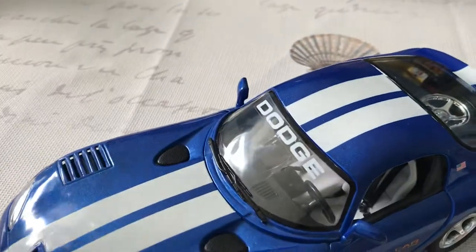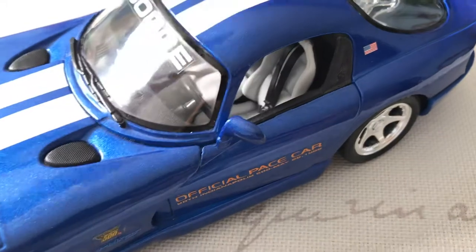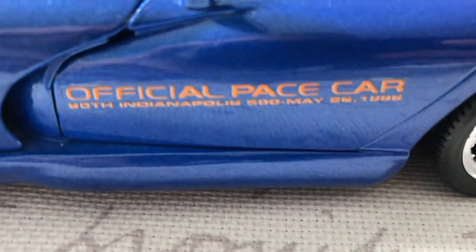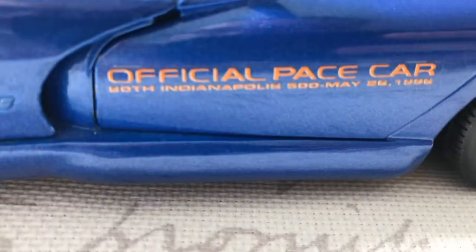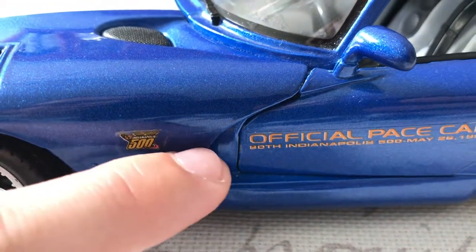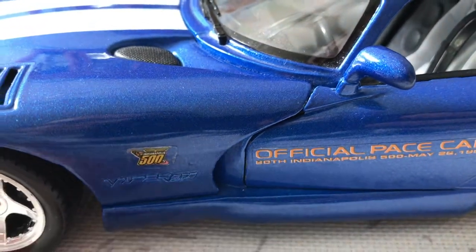The windshield is a tad bit loose but it's not going to pull off unless you force it. The mirrors are made of metal, which is surprising — Maisto usually doesn't do that — so these won't break off ever, and they're molded into the doors, which is a very nice touch. On the side, you have the official Pace Car inscription: 50th Indianapolis 500, May 26, 1996 — actually I think it says 80th or 90th, but that is a sticker, so be careful when you clean the model. There's a little American flag above it. The Viper GTS badge is actually part of the metalwork and it pops out and looks very nice — not just a sticker. Indianapolis 500 badge right there looks great.